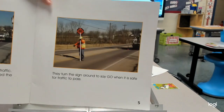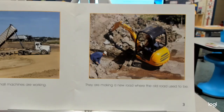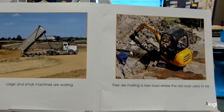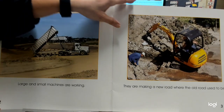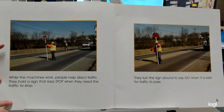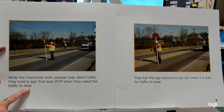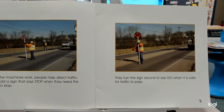Large and small machines are working — they're making a new road where the old road used to be. I just heard opposites! The opposite of new is old. And then large and small. Look at that — it's scooping up those rocks and dirt and moving them, dumping. While the machines work, people help direct traffic. They hold a sign that says 'stop' when they need traffic to stop. What's the opposite of stop? They turn the sign around to say 'go' when it's safe for traffic to pass.